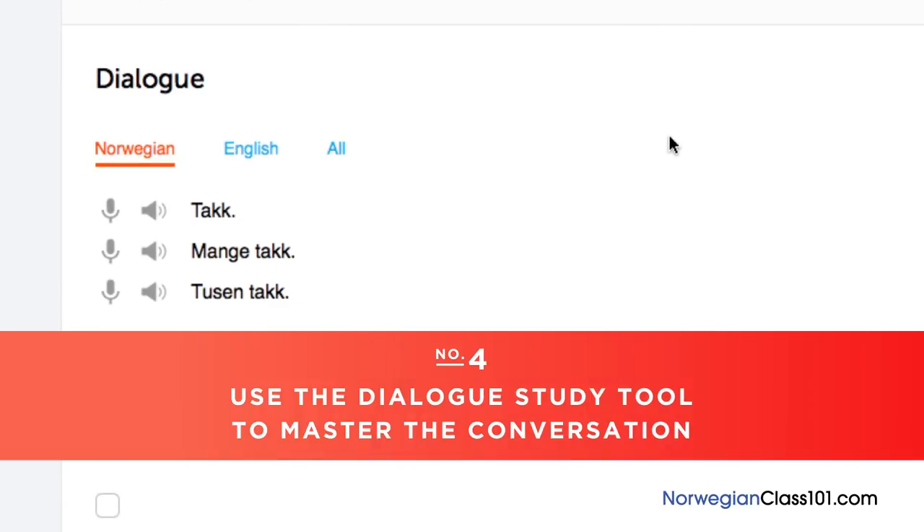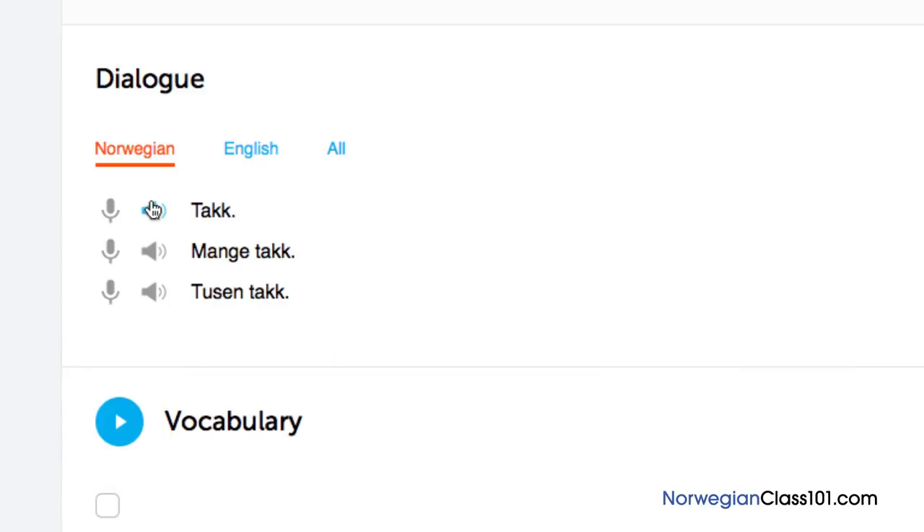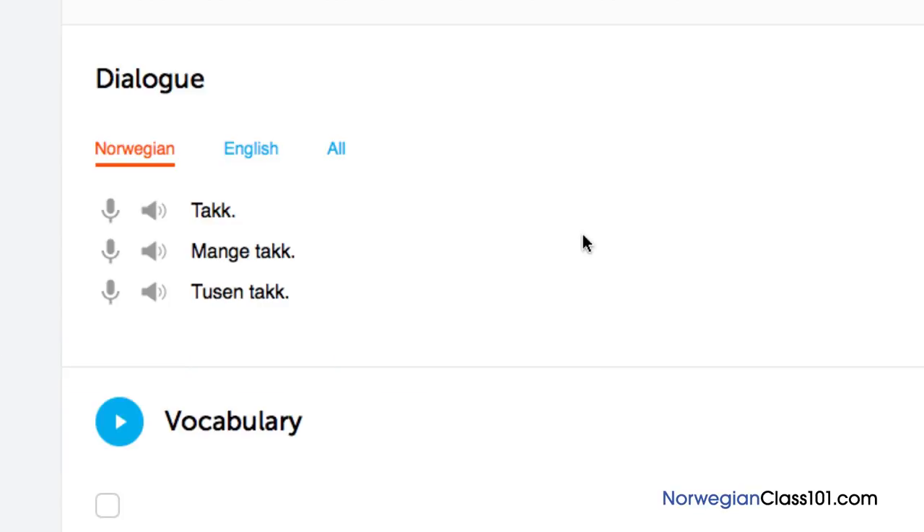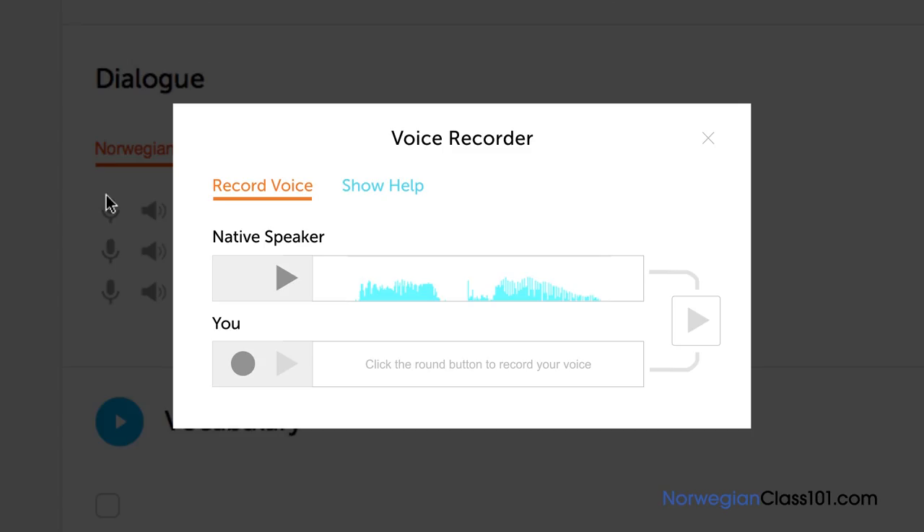Number 4: Use the dialogue study tool to master the conversation. Here, you get the line-by-line breakdown of the conversation demonstrated in the lesson. Listen and repeat until you've mastered each line. Do this until you've mastered the entire conversation. Number 5: Use the voice recorder to perfect your pronunciation and speaking. In the dialogue study tool, you'll find a microphone icon next to each line. Click on it to record your voice, then compare it with the native speakers. Listen and adjust your pronunciation until you match that of the native speaker.